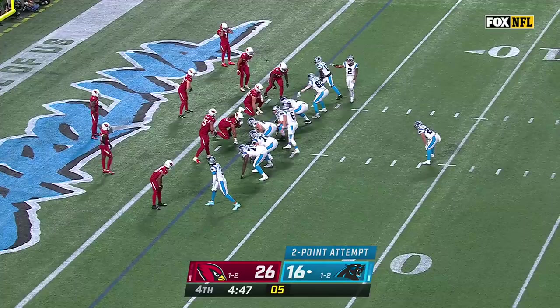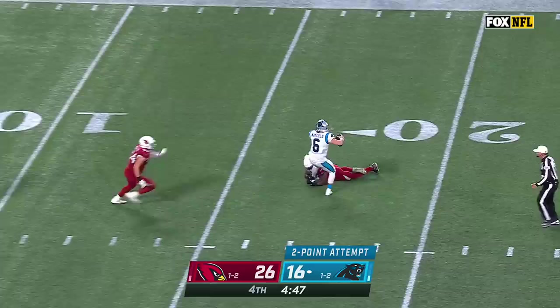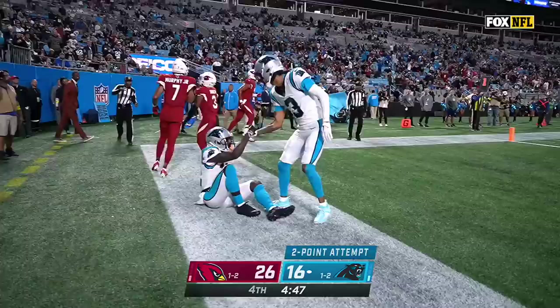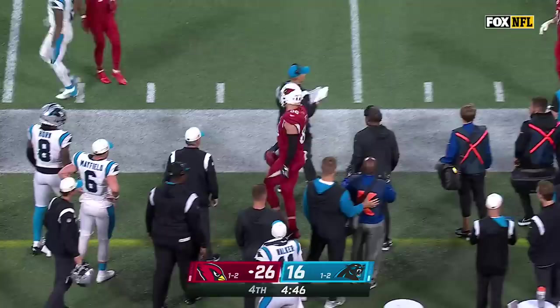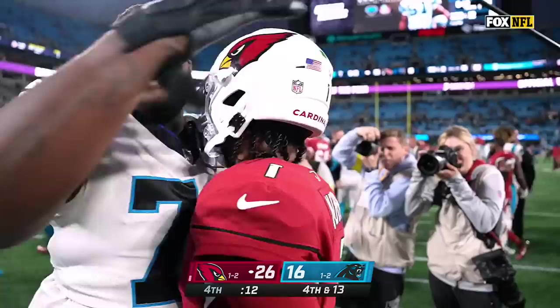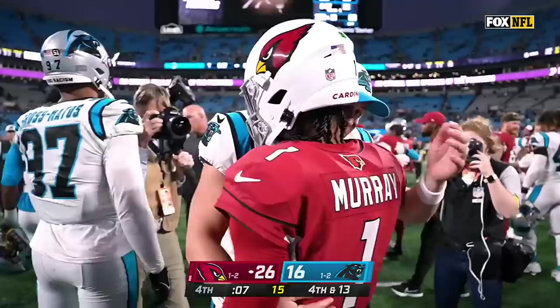Looking to make it a one-score game, two-point conversion attempt. Mayfield under pressure, throws it into the end zone looking for Shai Smith — no good. Onside kick recovered by the Cardinals, into the hands of Hurts. 23 consecutive points scored by Kyler Murray and the Cardinals in the second half. They defeat Baker Mayfield and the Carolina Panthers by the score of 26-16.